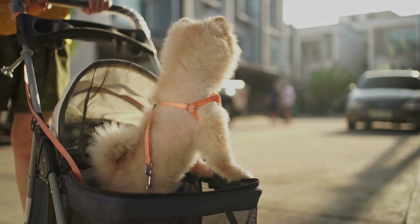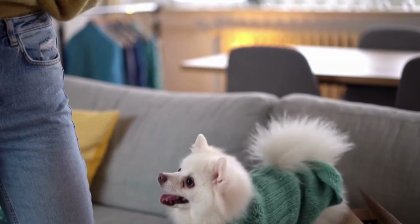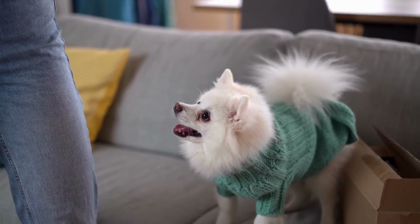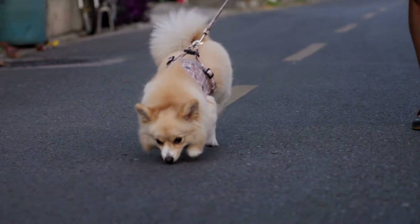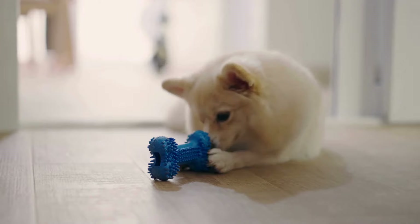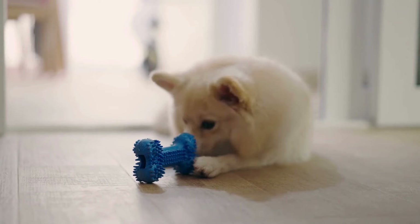Additionally, maintain your Pomeranian's routine as much as possible during travel — this includes regular feeding times, exercise routines, and bedtime rituals. By prioritizing their comfort and familiar routines, it'll help your Pomeranian adjust more easily to travel and enjoy the experience together. Remember, a happy and comfortable Pomeranian makes for a happy travel experience for both of you.